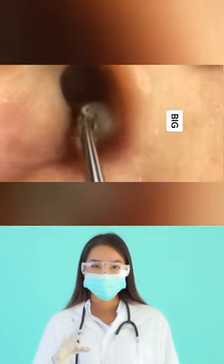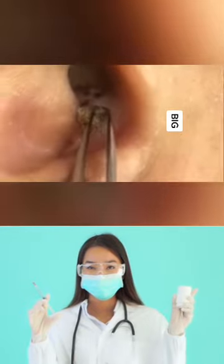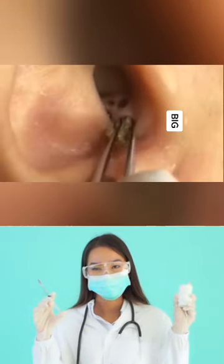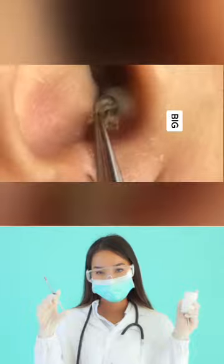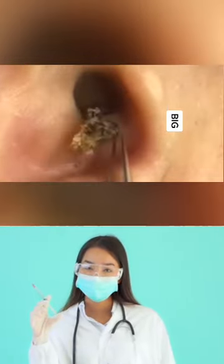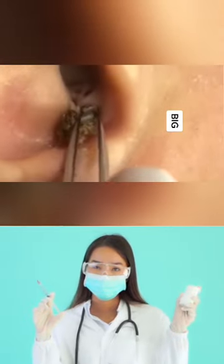How to prevent future blackheads from forming. Another way to get rid of blackheads in your ear is to help prevent them in the first place. Such a task is dependent on keeping your ears clean and free of excess oil. Most of the treatments don't treat the blackhead itself but prevent others from forming. Consider the following steps.